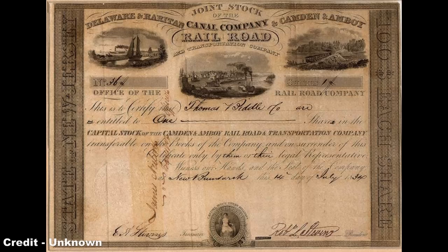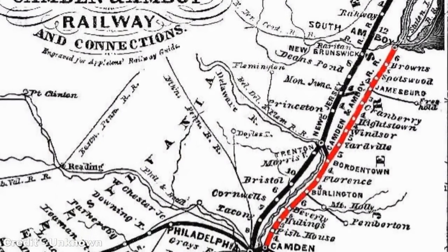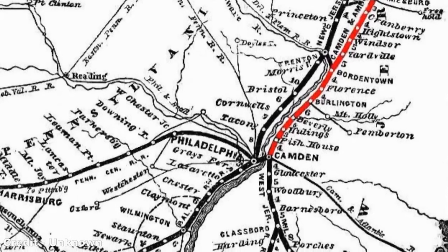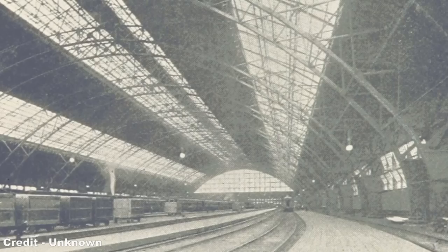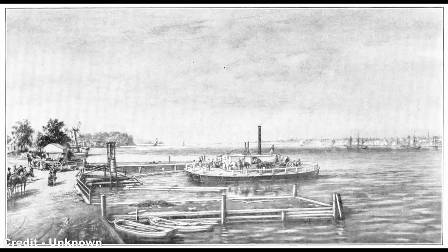In 1832, the United New Jersey Railroad and Canal Company, or UNJ&CC, established one of the original ten railway lines in the USA, this being the main line from Jersey City to Newark, Trenton and Philadelphia, as well as connections to South Amboy and Camden. Upon reaching the Hudson, the United New Jersey Railroad terminated at several riverside stations, the largest of which was Exchange Place Station, to connect with the Polus Hook steam ferry service to Manhattan, the world's first steam ferry operation established in 1812.